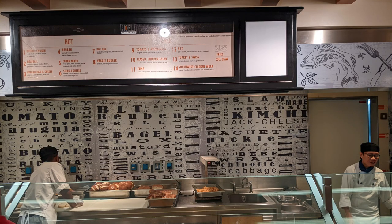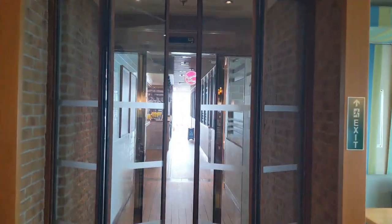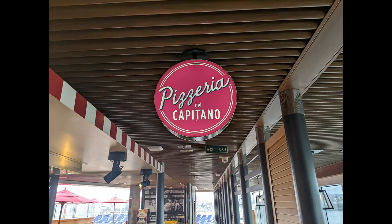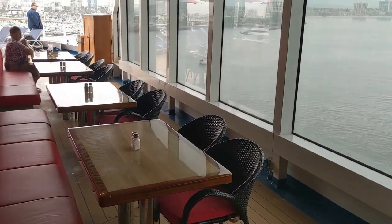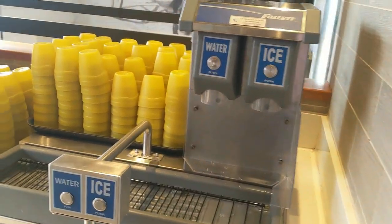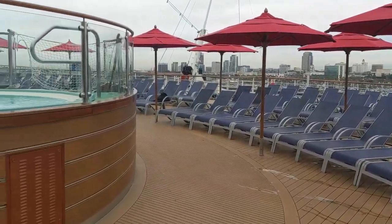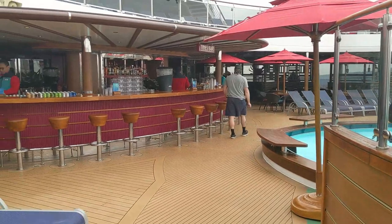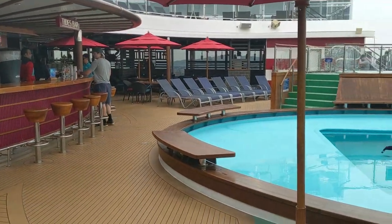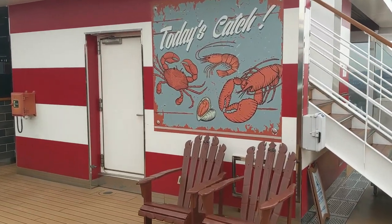The deli was open from about 11 a.m. to 11 p.m. during our sailing — you can order hot and cold sandwiches, all included. Behind it you'll find another salad bar. Heading out to the Tides Pool area you'll find the pizzeria where you can get your pizza fix — it's made fresh right in front of you and you can special order or just take a slice of what's available. For included beverages there's water, iced tea, lemonade, and some juices in the morning. Down at the Tides Bar there's a whirlpool, the Tides Bar itself, a pool to swim in, and another whirlpool.